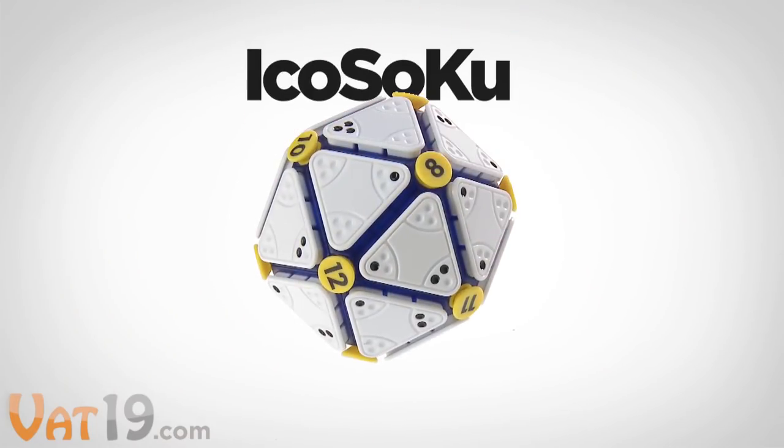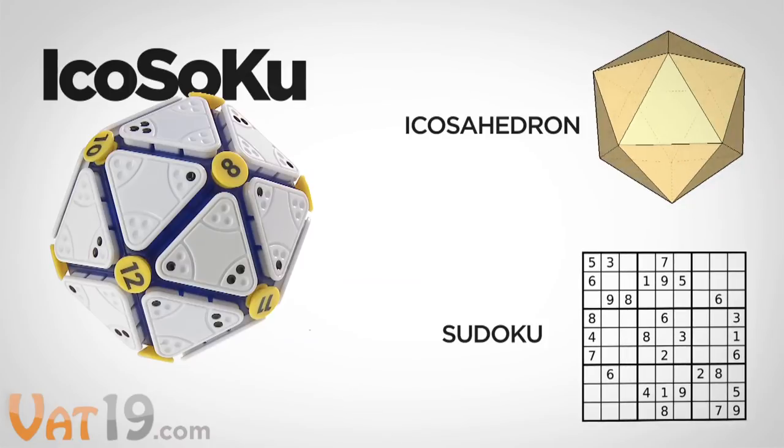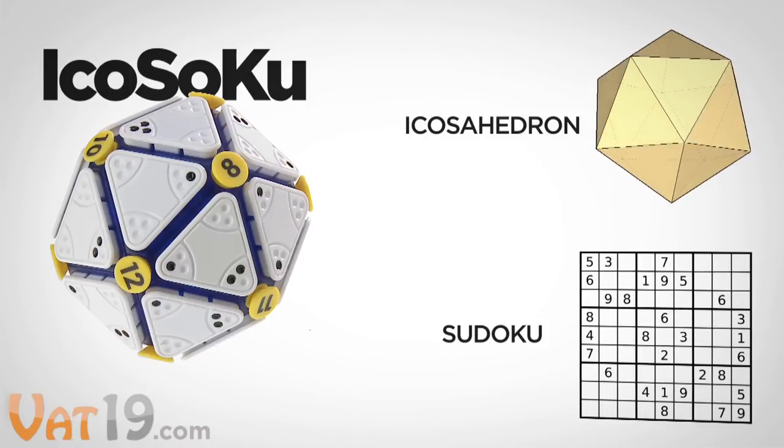Thus, we present Aikosoku — the combination of an Icosahedron shape and Sudoku, the popular number game.